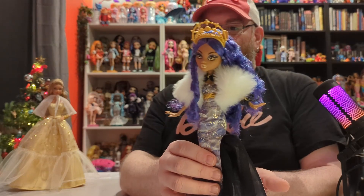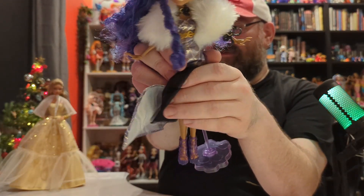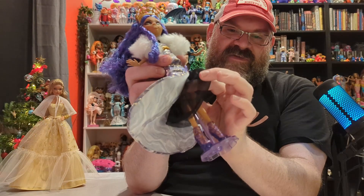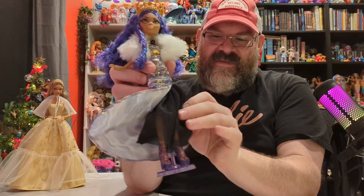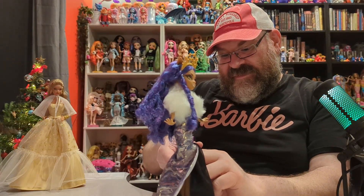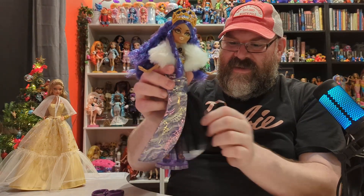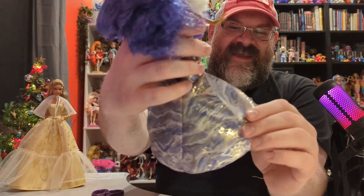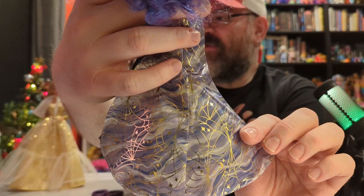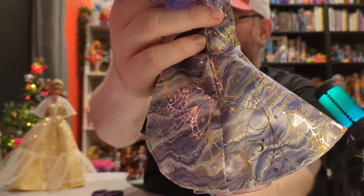And then here we have Claudine Wolf. She also came with a stand — it's the skullette from Monster High. The way the stand works is very similar to the Barbie stand; it just goes up between the legs to hold her. I did have some trouble getting that stand to work. Her dress is actually attached. The fabric is a little papery but it looks really pretty — it has spider web detail with sparkles, stars, and moons, all embossed in gold.